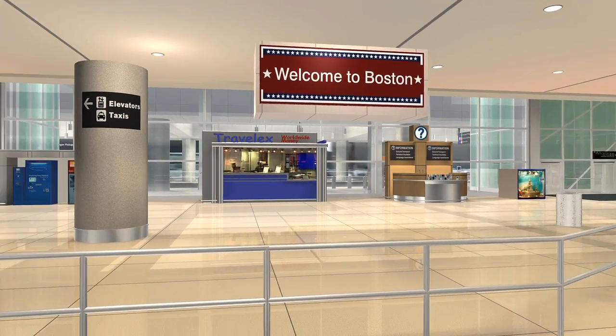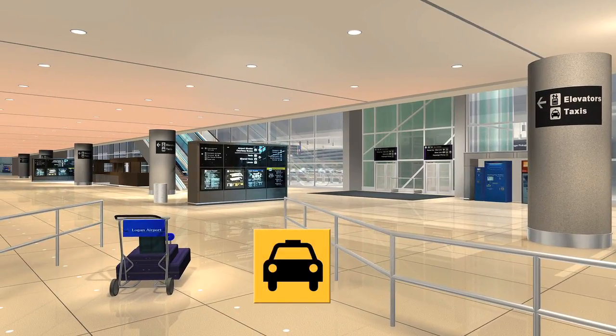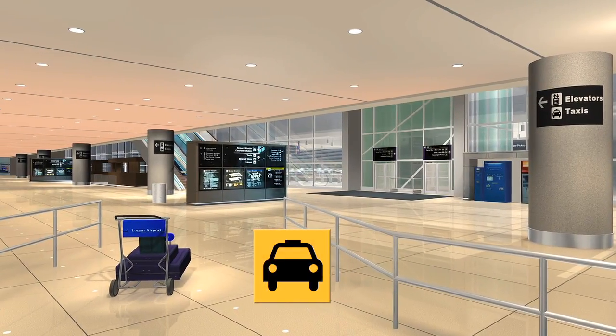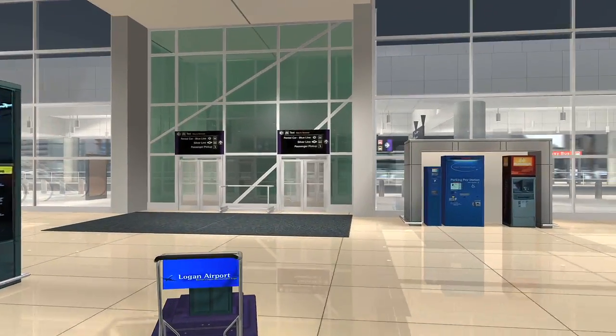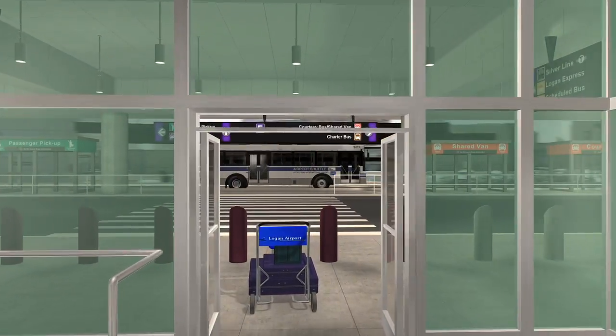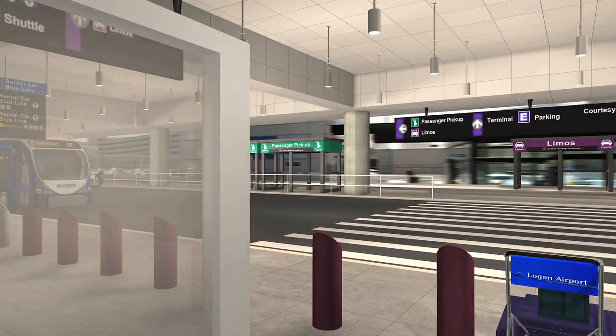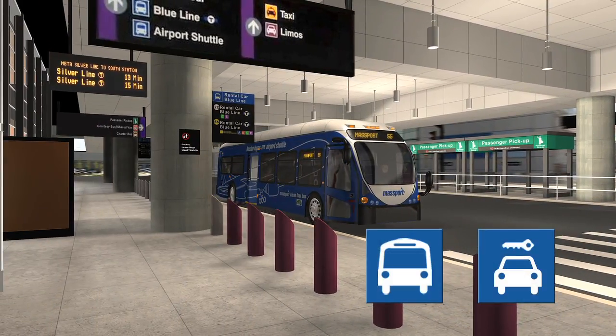When you exit the baggage claim arrivals level of Terminal E, taxi services operate from the far left hand side of the terminal. Airport terminal shuttle buses and rental car blue line subway shuttle buses operate from the first curb, left side of the terminal.